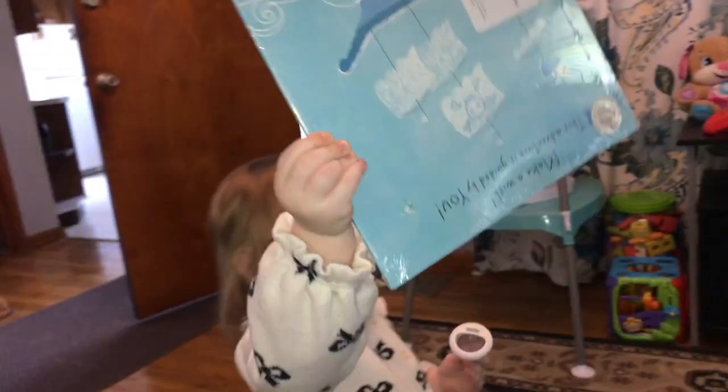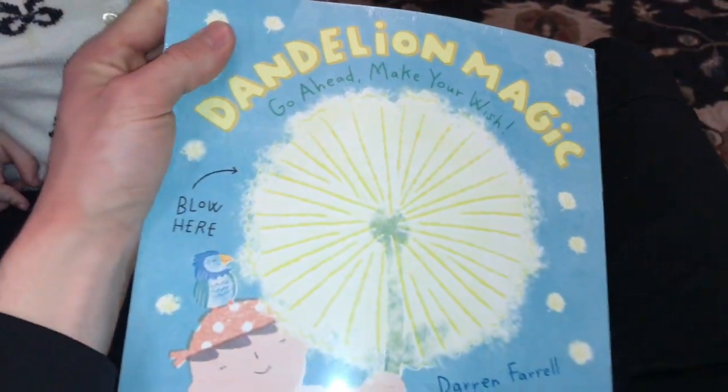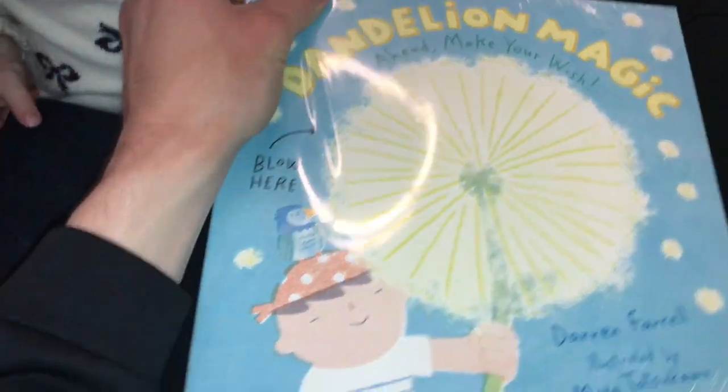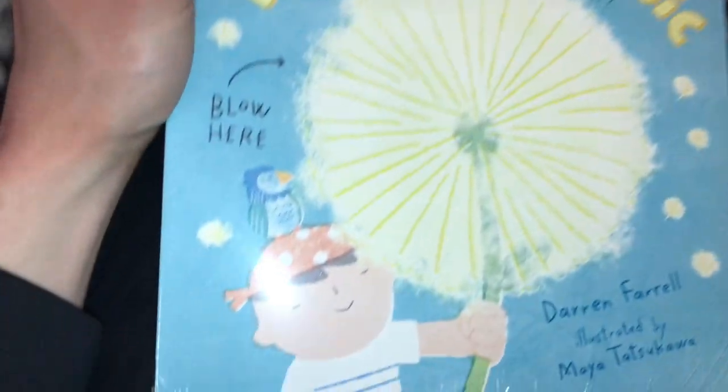So there was a goose that ended up kind of charging us — it had its head down and it was just running at us, so we bounced out of there and now we're just walking around. So we're back home now. We got a new book in the mail today, just a program we do. We're probably going to open it up and read it. It says blow here and it's a dandelion — that's kind of cool.